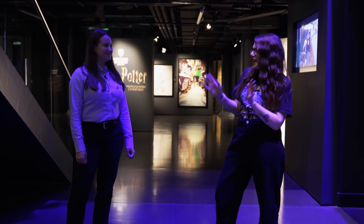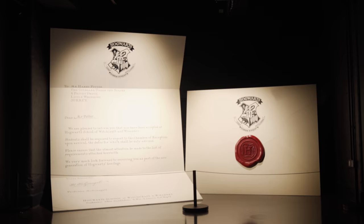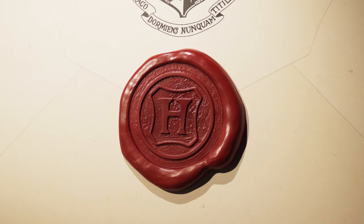Okay, so here we are at the Harry Potter Photographic Exhibition at the beginning — I'm very excited! The first thing I'm seeing is this gigantic Hogwarts acceptance letter; it's probably the biggest one I've ever seen. It's kind of the first big photo opportunity we have, and there are many along the way. I love the big wax seal — it's very, very cool.